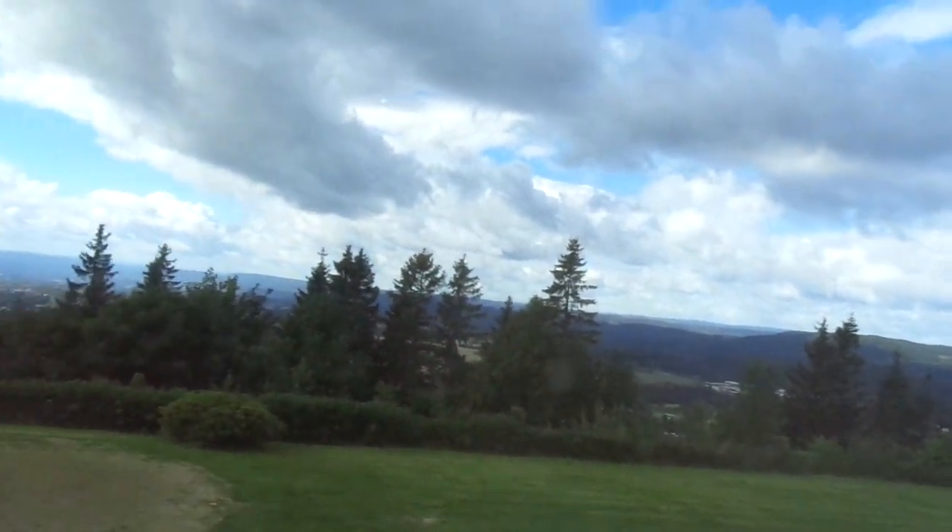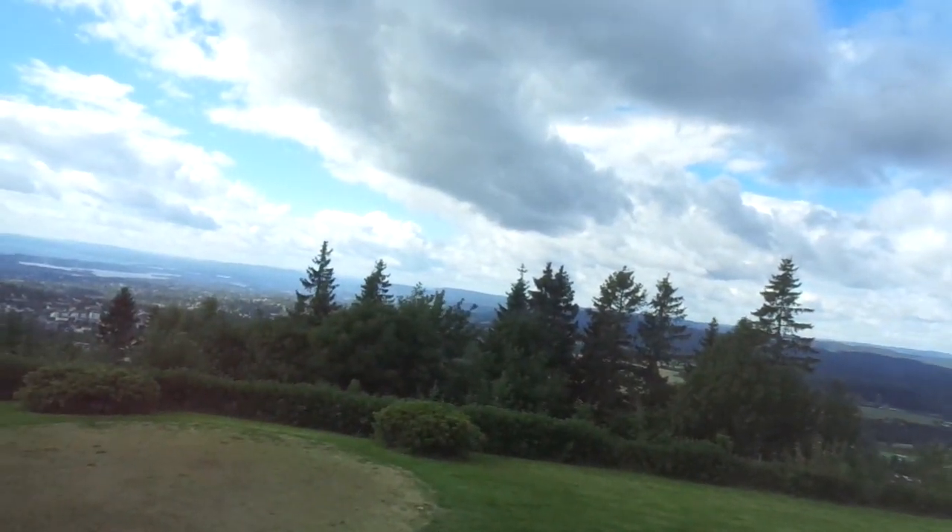Look at this gorgeous view. I don't want to leave this hotel. So thank you for watching.